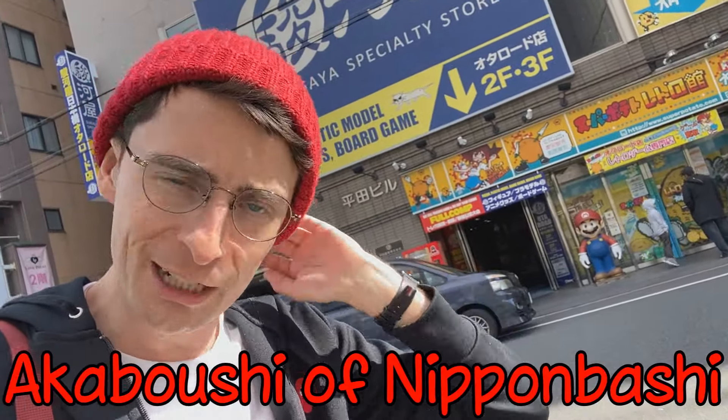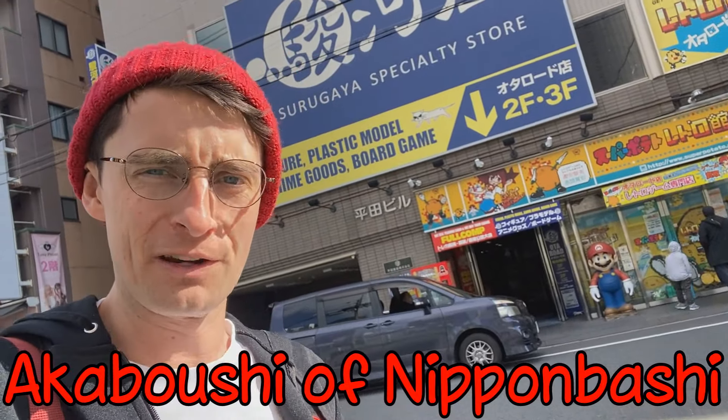Hi guys, I'm Kiwi in Japan, or the Akaboshi of Nipponbashi — the red beanie or red hat guy of Nipponbashi.